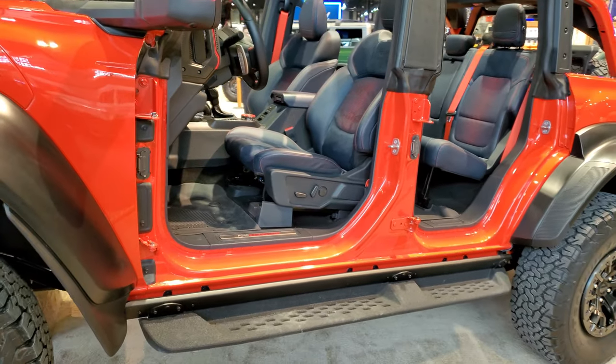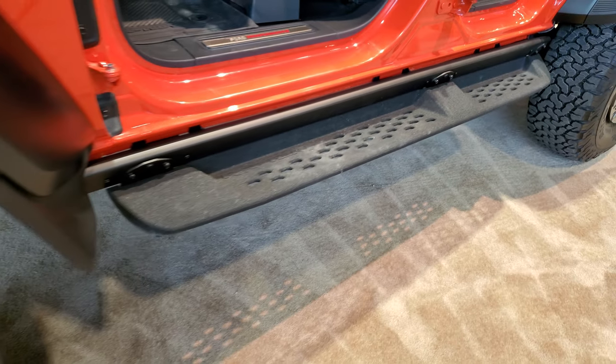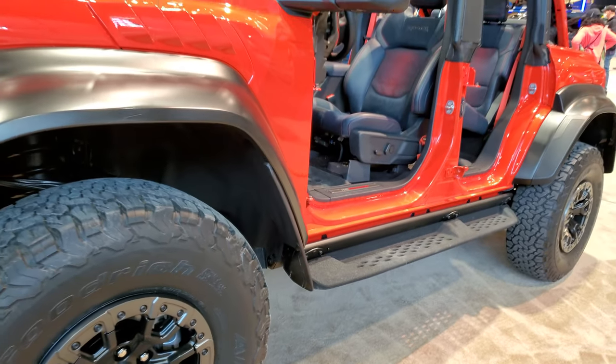I don't even know if this thing's in production or not. It does come with the Raptor step bars on there, so maybe it's in production or it's going to be in production, and that's why they have it roped off.